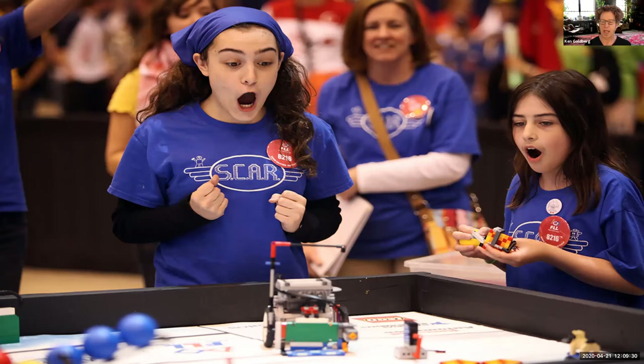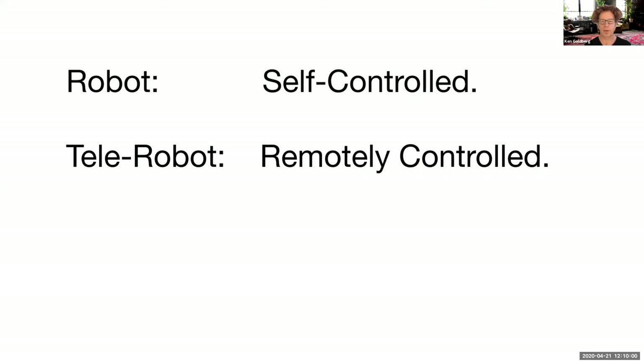Here's another competition using the Lego system. We see some students there, and in the center we see a robot — is it a robot or a telerobot? The answer is that it is a robot, because there is no human controlling it. It has its own controller, its own processors and sensors, so it's making decisions on its own while the students are just watching.